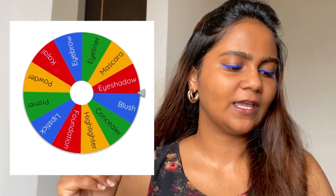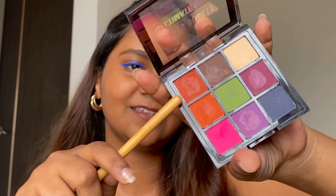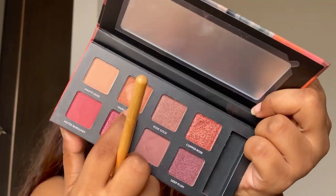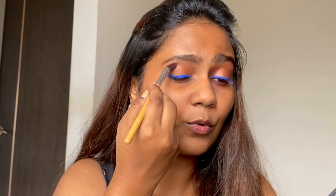Okay, now we have eyeshadow. I have to apply eyeshadow over my eyeliner. I'm going to use this palette from Swiss Beauty and I'm going to select the brown shade. After that I'm going to use this Fantasy Palette from Sugar and I'm going to use the warm bronze shade. I'm going to apply this eyeshadow very carefully so that my eyeliner looks proper.